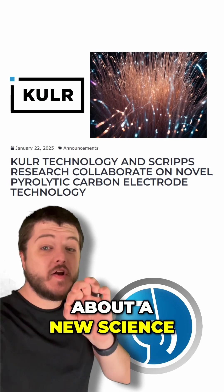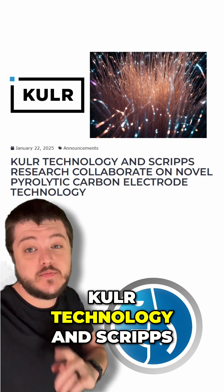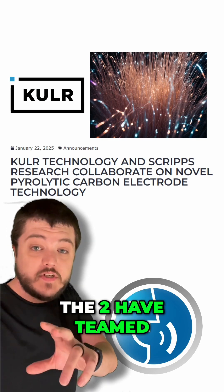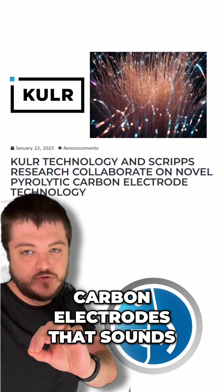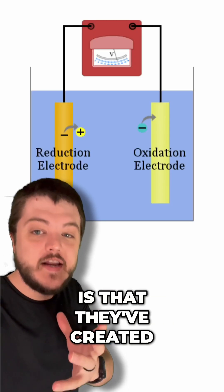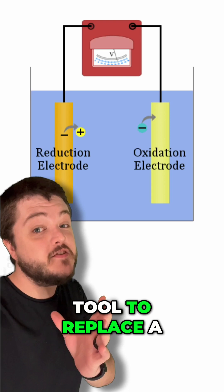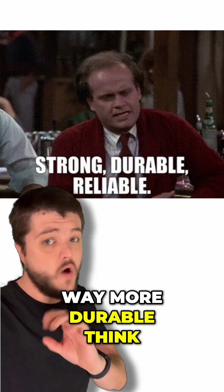Hey everybody, today we're going to be talking about a new science and technology breakthrough from Cooler Technology and Scripps Research. The two have teamed to create a super smart material called pyrolithic carbon electrodes. This new one seems to be stronger, cheaper, and way more durable.